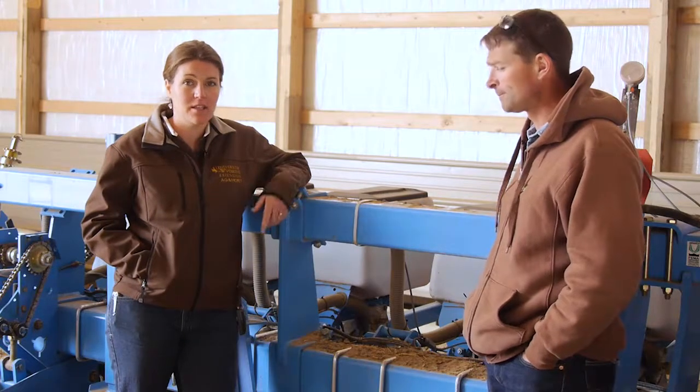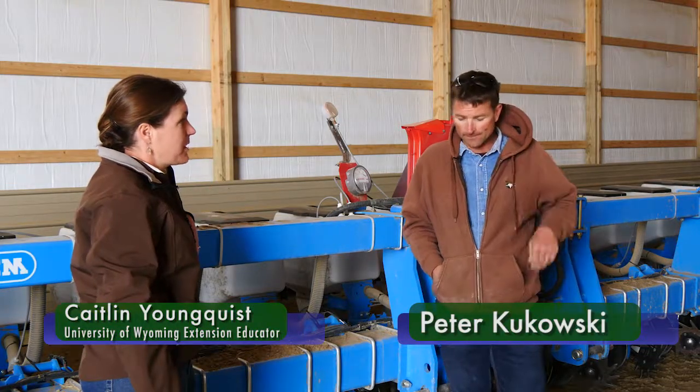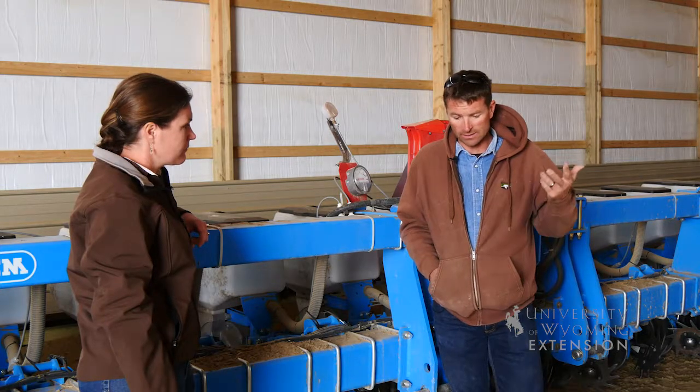I'm here visiting with Peter Krukowski. He and his wife Jessie farm up in the Powell area. Peter, will you tell us a little bit about what your basic crops you're growing and what your rotation is? Barley, alfalfa seed, and then beets.